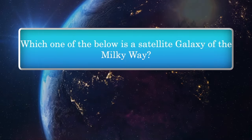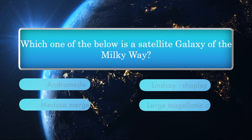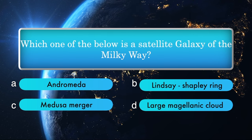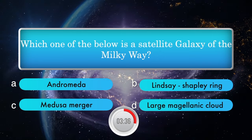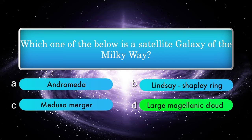Which one of the below is a satellite galaxy of the Milky Way? Options: Andromeda-Lindsay, Shapley, Ring, Medusa Merger, Large Magellanic Cloud. Answer is Large Magellanic Cloud.